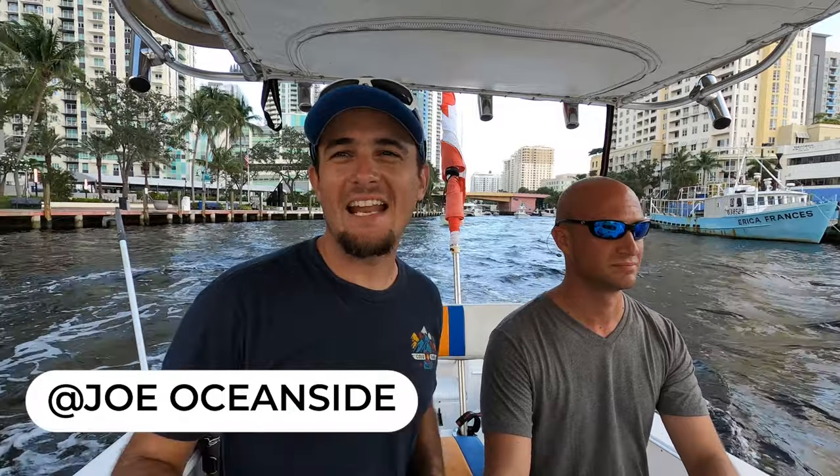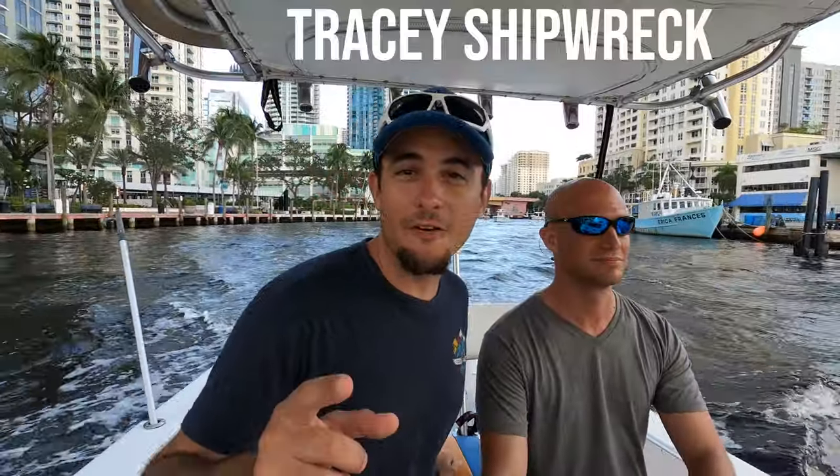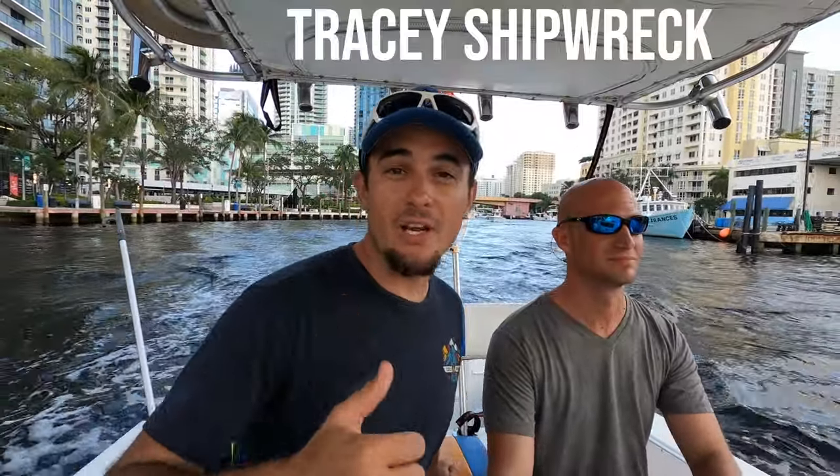What is going on guys, Joe Oceanside here. Today I have a special scuba diving trip — I'm taking my buddy out for the first time and we're gonna dive the Tracy wreck.